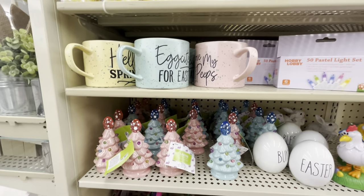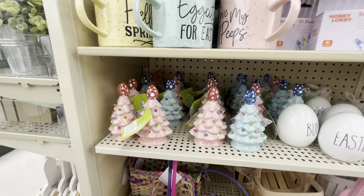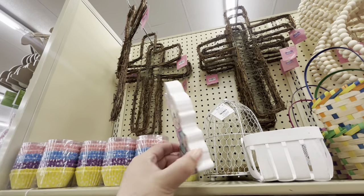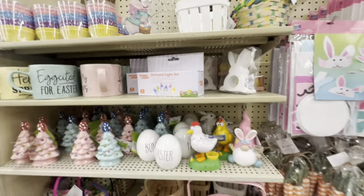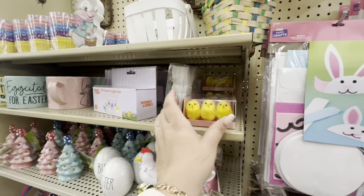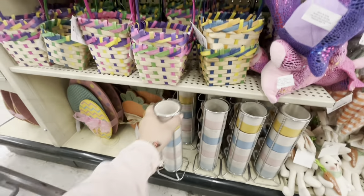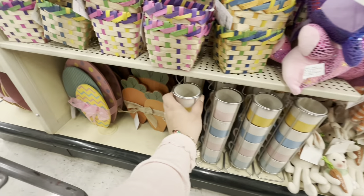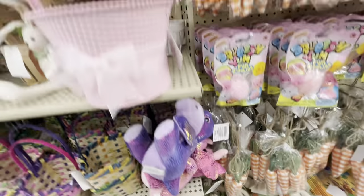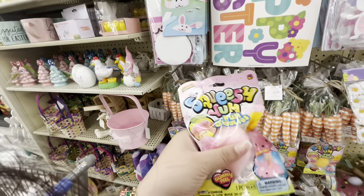This bunny is $3.99 — he's cute. And look at the little chicks — oh my gosh, $3.99! They have mugs here for $16. A carrot sign for $11. And then over here they have the squishy for Easter — look at that!